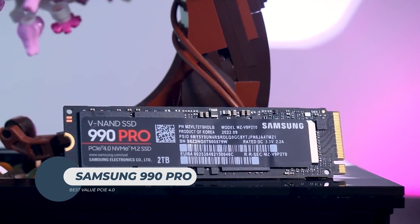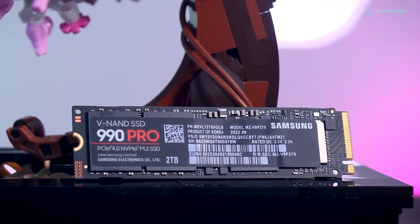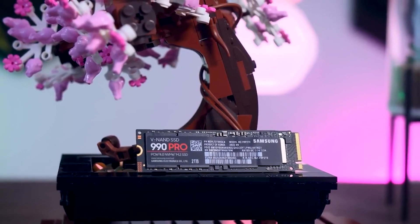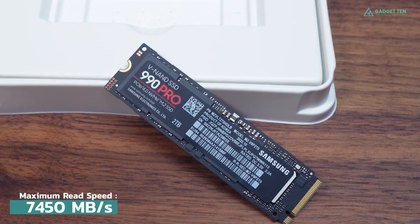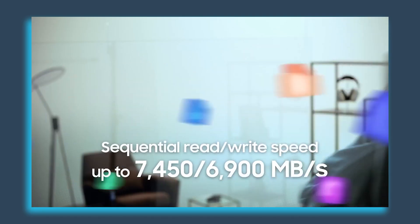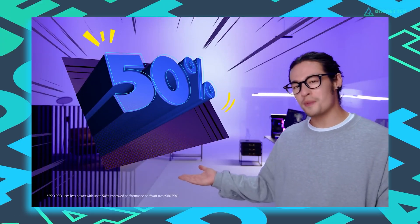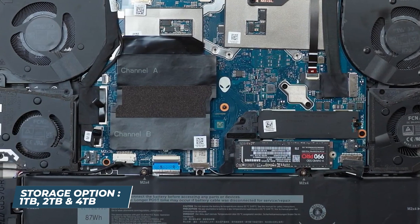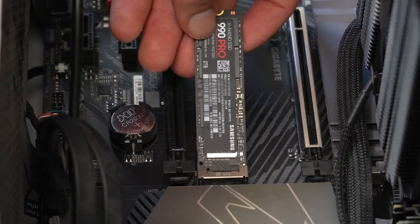Samsung 990 Pro. As a veteran in the SSD market, the Samsung 980 Pro remains a popular choice due to its affordability and speed. However, the Samsung 990 Pro surpasses its predecessor with 40% faster random read and 55% faster write speeds, achieving up to 7,450 MB/s read and 6,000 MB/s write, nearly maxing out PCIe 4.0 capabilities. This SSD is ideal for gaming, video editing, or 3D modeling. It is available in 1 TB, 2 TB, and 4 TB capacities, and also offers a 50% improvement in performance per watt over the 980 Pro, ensuring efficiency without compromising speed.